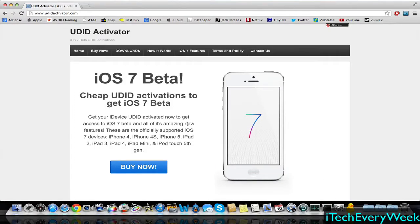Hey guys, in this video I'm going to show you how to get iOS 7 right now. If you guys watched my WWDC recap video, in there I talked about iOS 7, the betas, and how you can get it right now.